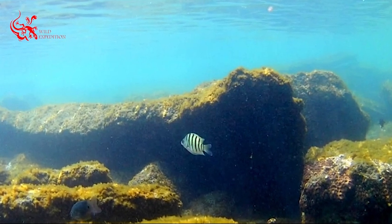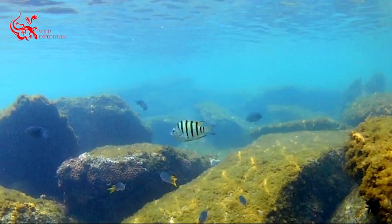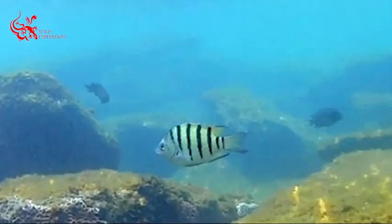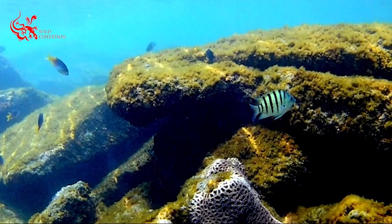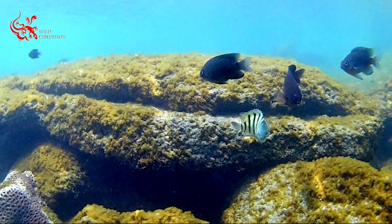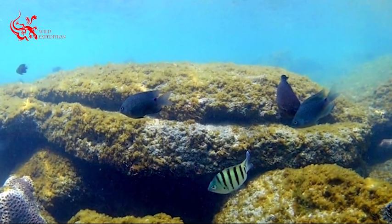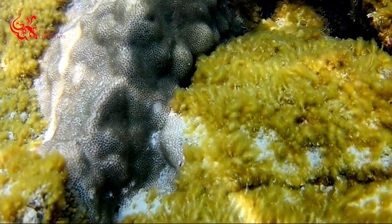Natural threats include cyclonic storms and tidal surges, which probably cause serious damage to coral communities by shifting and overturning substrate boulders. Sediment discharge from tourism activities also causes turbidity problems on the east coast of the island.